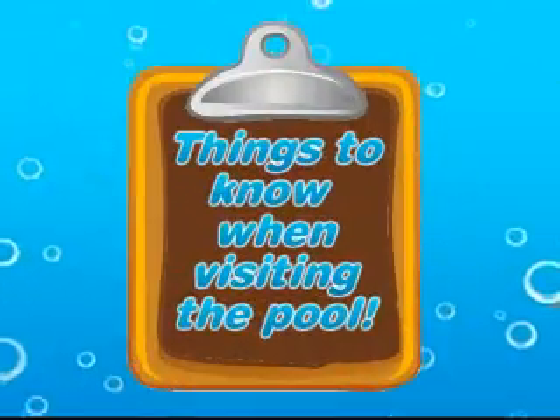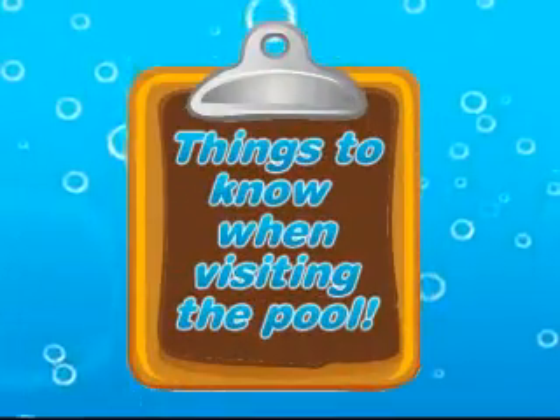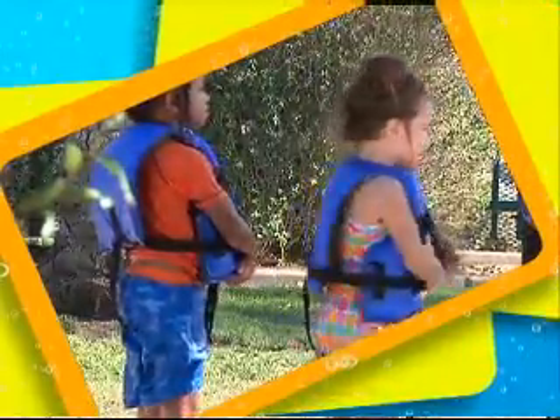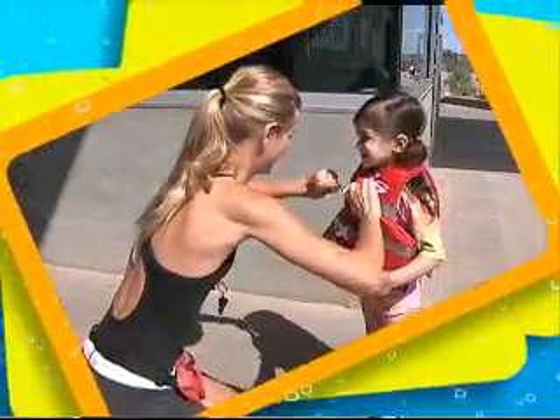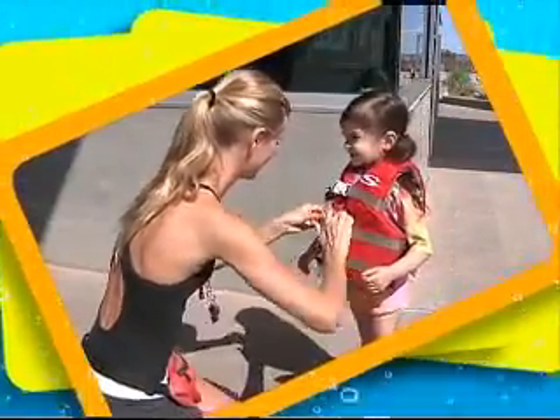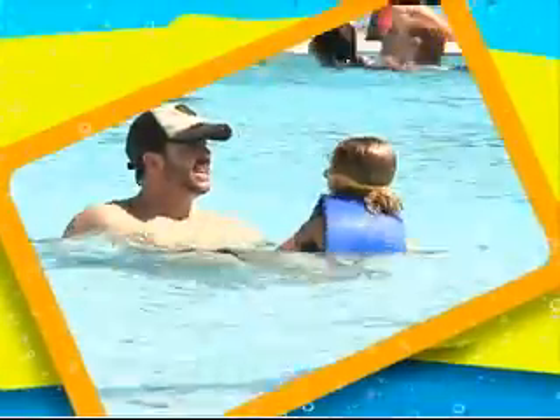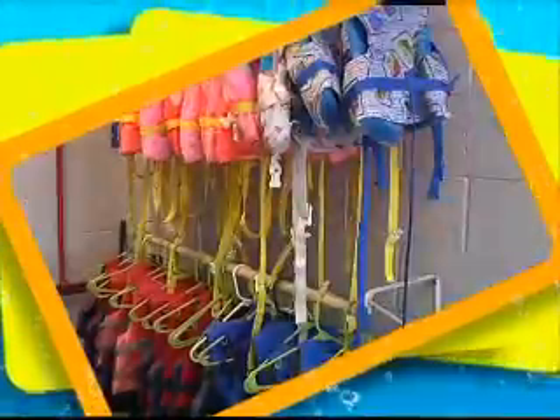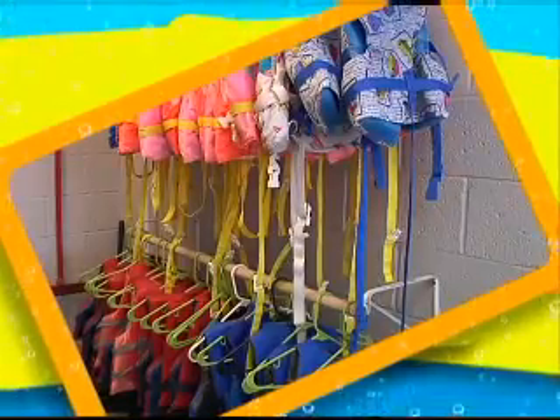Here are some things to know before visiting a City of Chandler pool. While safety vests are wonderful tools for parents to help protect their children, they are no substitute for adult supervision. We ask that all children wearing a U.S. Coast Guard approved flotation device be within arm's reach of a parent or responsible adult at all times. Life vests are also available for checkout at each facility.